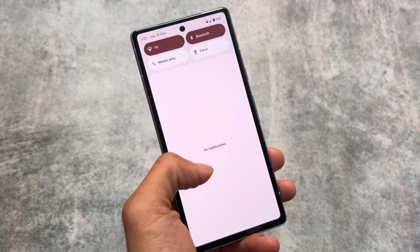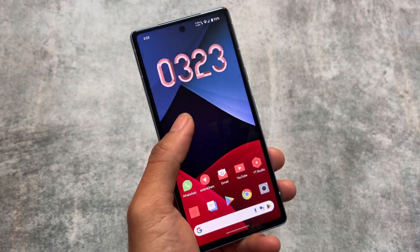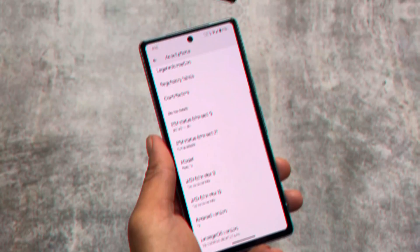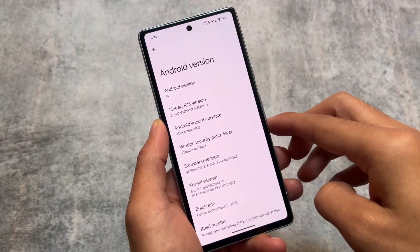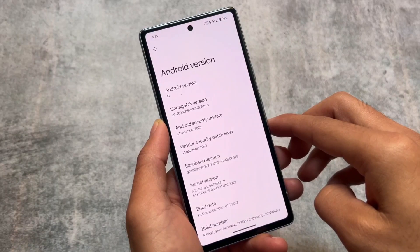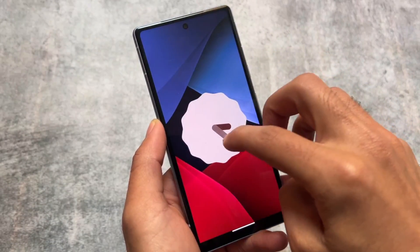This is still the most stable custom ROM even at the end of 2023. This year we tried a lot of custom ROMs and in the end this is the only one I can definitively say is stable right now. Even though I am using a Pixel device, I am still using LineageOS and this is what we are talking about.